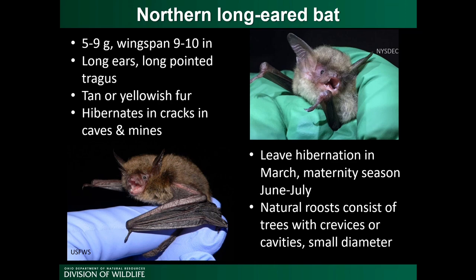The northern long-eared bat, Myotis septentrionalis, weighs about 5 to 9 grams with a wingspan of 9 to 10 inches. They're easy to identify up close due to their really long ears and long pointed tragus — the structure on the inside of the external ear. In winter, they hibernate inside caves and mines, particularly in cracks, making them difficult to find. They leave hibernation in mid-March, with a maternity season from mid-June to July, forming maternity colonies of around 60 to 100 individuals. In summer, they roost more often in crevices or cavities in trees and can use smaller diameter trees than some other species.